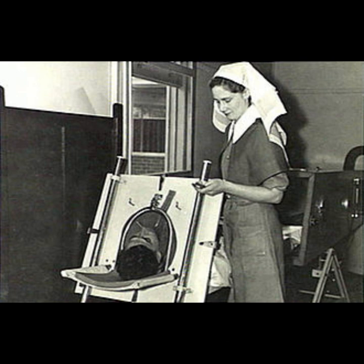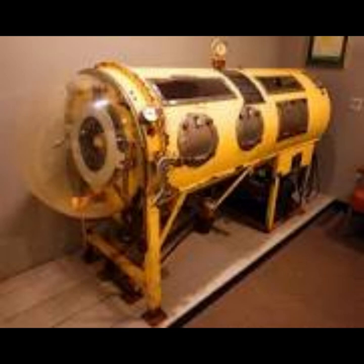Danish physiologist August Crowe, upon returning to Copenhagen in 1931 from a visit to New York where he saw the Drinker machine in use, constructed the first Danish respirator designed for clinical purposes. Crowe's device differed from Drinker's in that its motor was powered by water from the city pipelines. Crowe also made an infant respirator version.